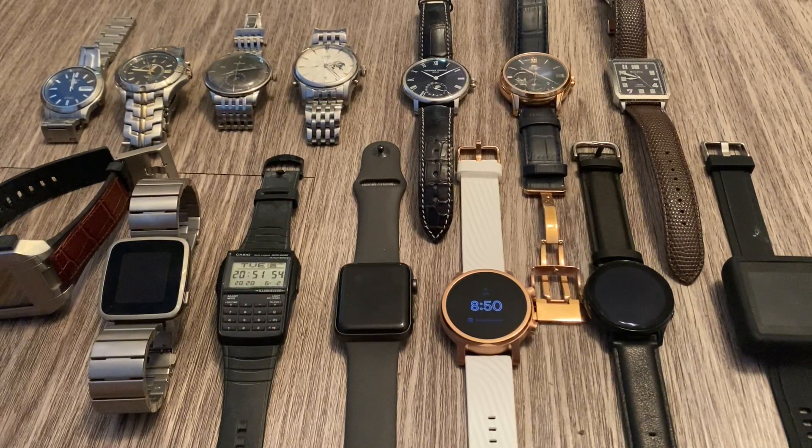Hey guys, how's it going? Today I just want to take a moment to go through my watch collection. As some of you may know who have seen some of my previous videos, some of them are videos on watch unboxings — smart watches, digital watches, traditional watches. I'm a big fan of watches. I like to see what kind of watch pairs with which outfit, which watch to wear on a certain day. It's kind of like a fashion statement.